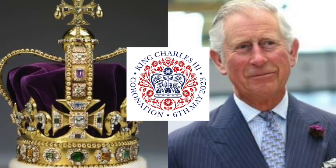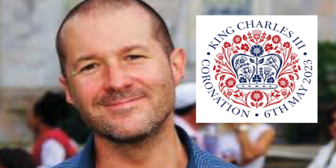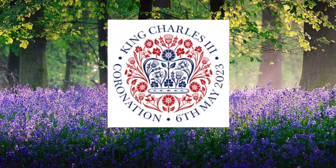It is St. Edward's Crown, which is the exact crown that King Charles will be wearing during his coronation. The man who created the emblem is Sir Jony Ive. The designer says it speaks to the happy optimism of spring and celebrates the beginning of this new Carolinian era for the United Kingdom. Spring represents newness and freshness.